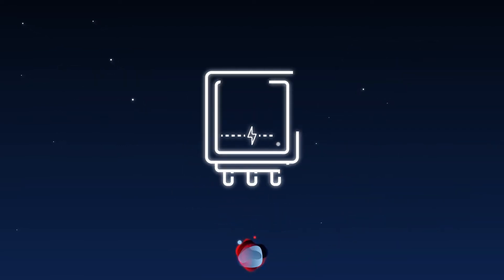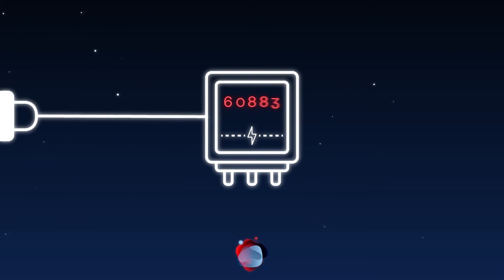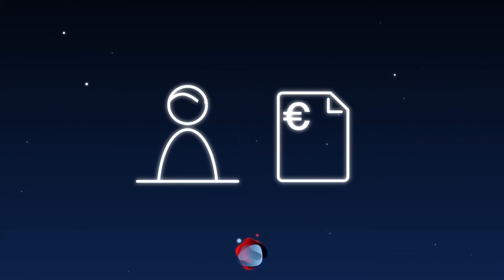High energy prices increase the manufacturing costs of your products. Did you know that in a large share of printing productions a significant amount of the used energy is wasted?